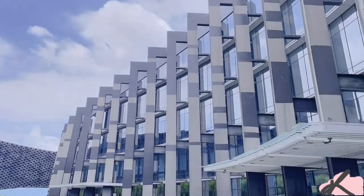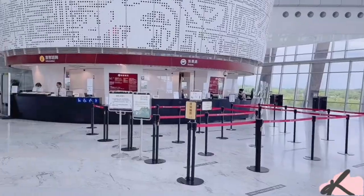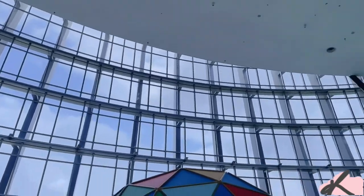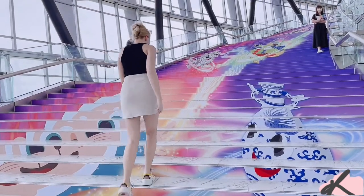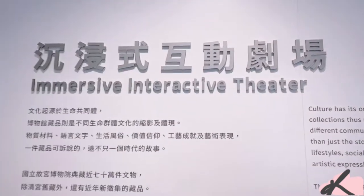As you enter the building you can see the big lobby where you can buy a ticket, which is about 150 New Taiwanese dollars. I was pretty surprised by the painting on the stairs, which is a cute and funny way to take a picture.